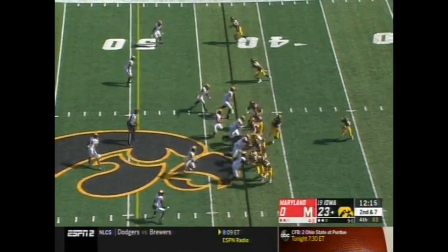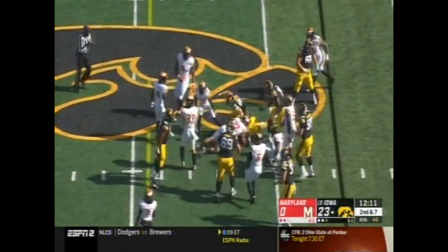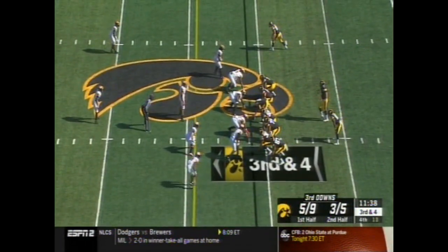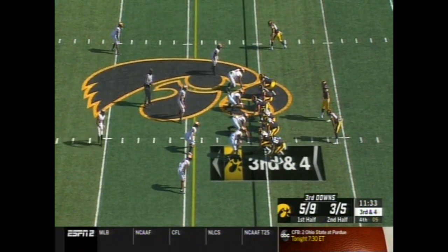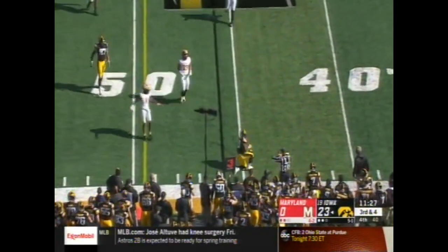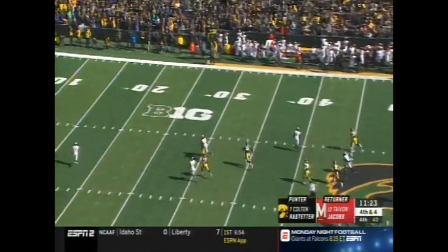Second and seven. Stanley has been wide awake here in the second half. Third down and four for Iowa — that's incomplete. He's as important as anybody who's come to this program in the last 20 years. A shanked punt.